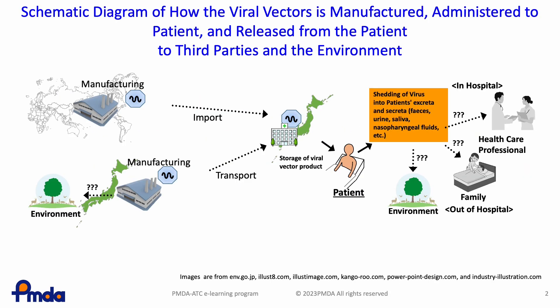This diagram outlines the flow of the vector from production, administration to the patient, and possible discharge from the patient to third parties and the environment.